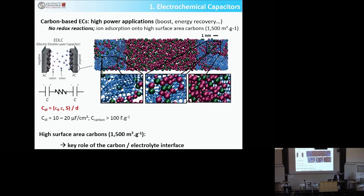Supercapacitors are high power energy storage devices that store the charge electrostatically. You take two high surface area carbon electrodes with very high surface area — 1500 square meters per gram. When you polarize those two electrodes inside the electrolyte, you simply adsorb the ions to balance the charge. If you inject holes at a positive carbon electrode, anions are adsorbed to the carbon surface, and you store a double layer capacitance, which is proportional to the dielectric constant of the electrolyte.